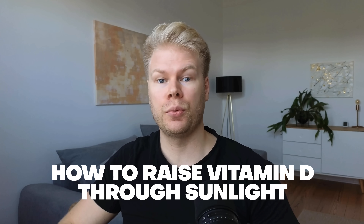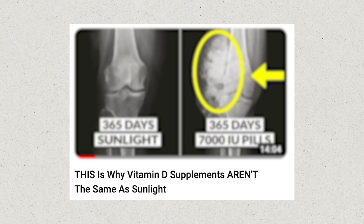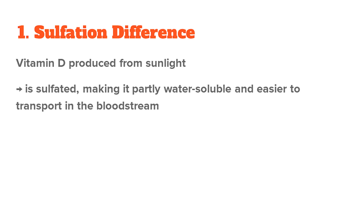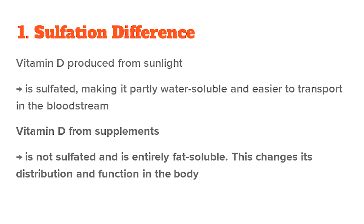Let's start by talking about how to raise vitamin D through sunlight. The first thing you need to understand is that vitamin D from supplements and vitamin D from sunlight is not the same. The key difference is sulfation — vitamin D produced from sunlight is sulfated, making it partly water-soluble and easier to transport in the bloodstream.